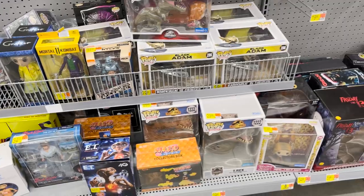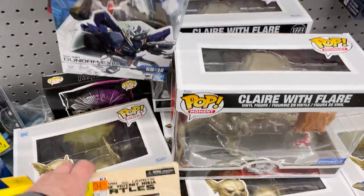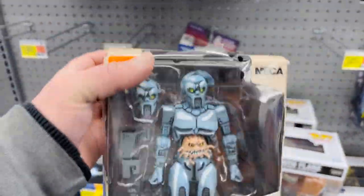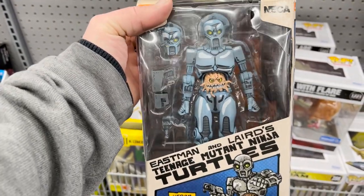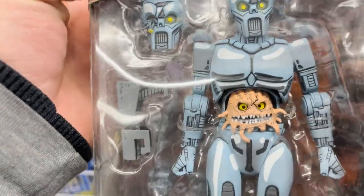Oh, hold on — this is different. They actually have one I haven't seen in a while: the Utron figure from the TMNT comic book by NECA — basically what would become Krang. That's kind of cool.